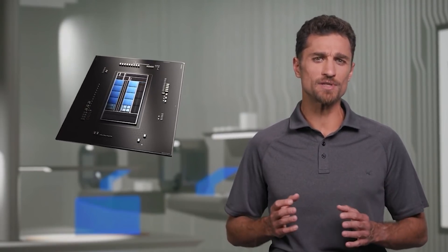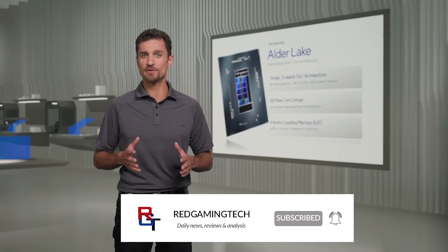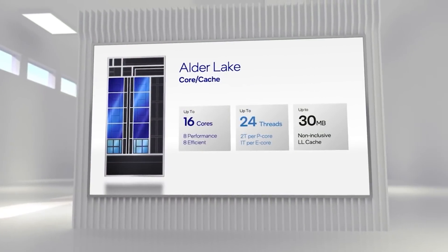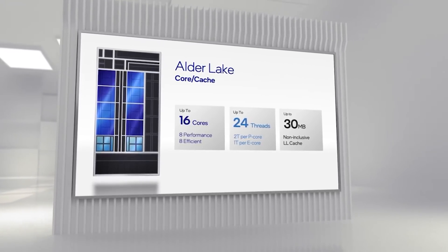As we rapidly approach the Intel Innovation event where we expect the company to unveil the 12th generation processors, we have been seeing the leaks and benchmarks coming thick and fast. Over the last few days we've had SiSoft Sandra leaks, Cinebench R20 and R23, and today we have CPU-Z built-in benchmark results which shows yet more promising performance for the 12900K.